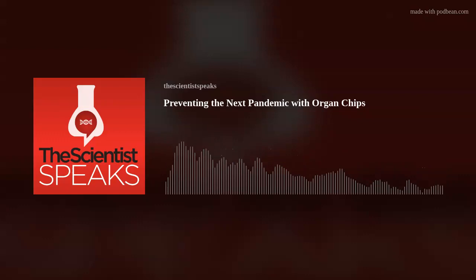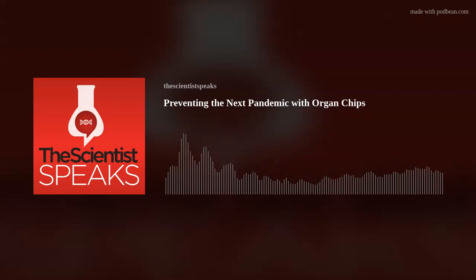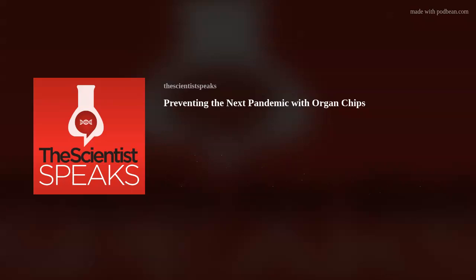As a virus enters the body and infects a cell, it triggers a cascade of host responses that it must overcome to produce a life-threatening infection. Scientists typically add the virus to a cell-culture dish and screen for molecules that prevent viral infection or replication. However, drugs discovered with this method often fail to protect people from disease in follow-up clinical studies, because cells in a dish face a very different environment than those within an organ such as the human lung.